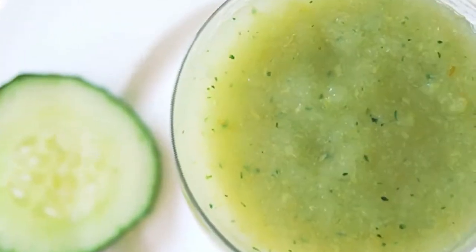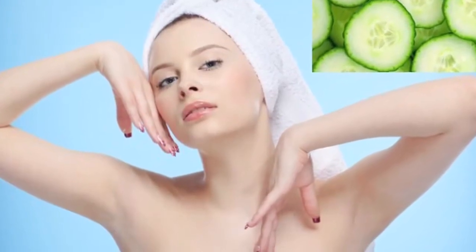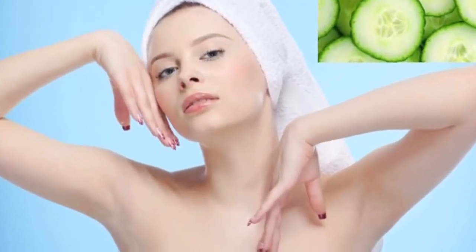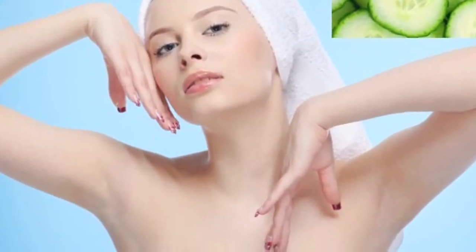You can also grate the potato and apply the juice at the affected area. Allow it to dry off for 15-20 minutes and then wash it off with lukewarm water. Use either of these remedies twice daily for better and faster results.